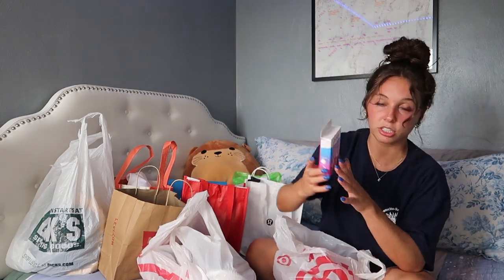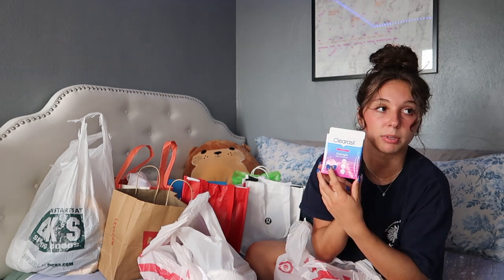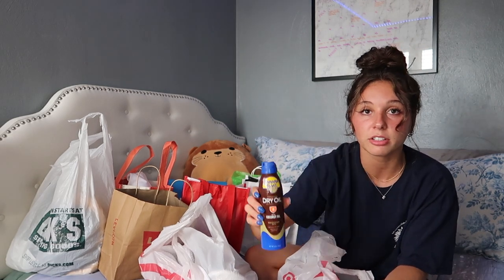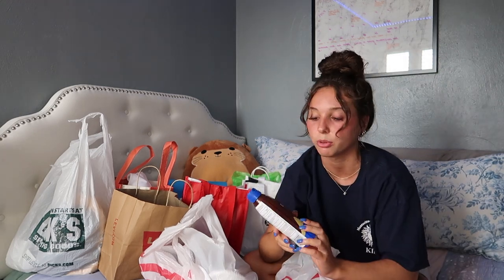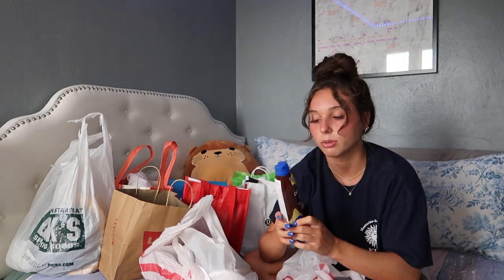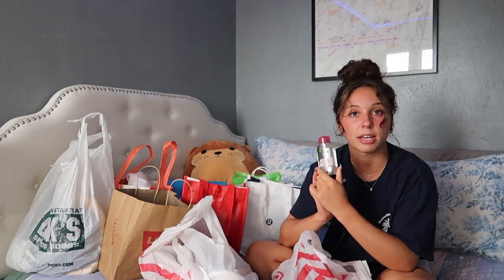From Target, I got things I just needed for the beach. I got these Clearasil pimple patches — I've been using these recently and they work pretty good. I got this dry oil for the beach — it has SPF 8 and coconut oil in it, basically a tanning oil. They didn't have my usual sun balm oil so I got this one. I also got a travel-size micellar water to take off my makeup.